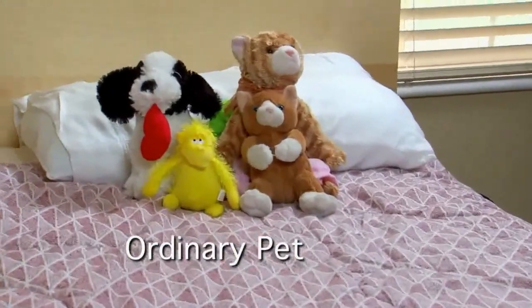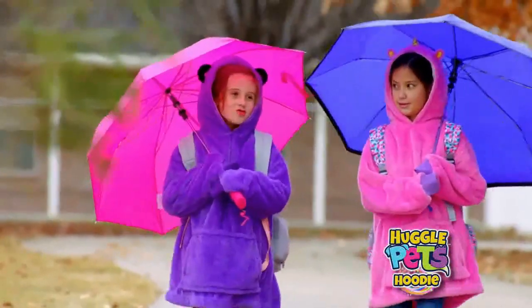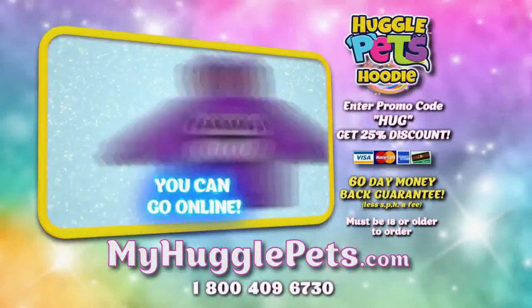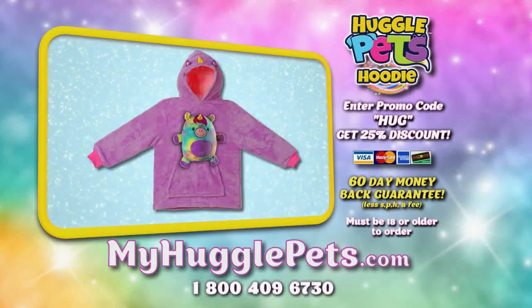This is not just another ordinary stuffed pet that'll sit in the corner. The Huggle Pet hoodies will get used all the time, either as a pet, a pillow, or a super warm, cozy hoodie. You can go online to pick out your favorite Huggle Pet animal and hoodie — there's so many to choose from.